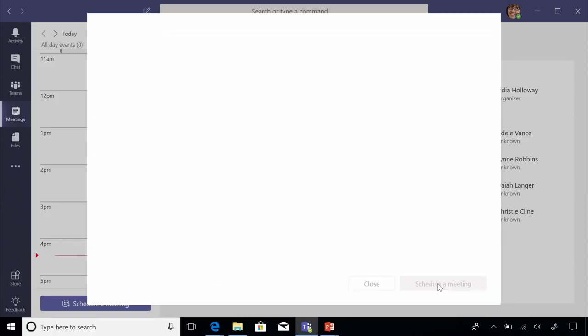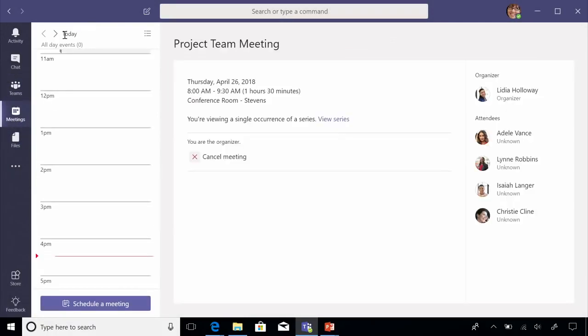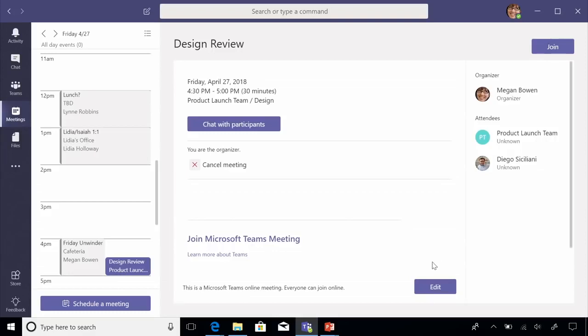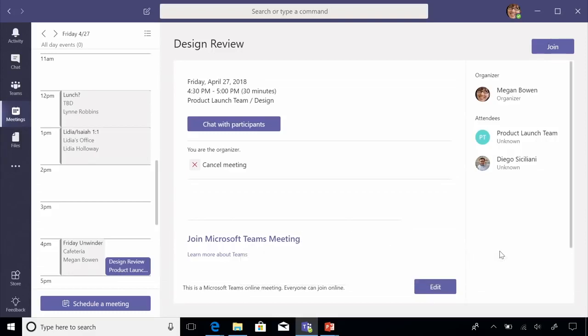Just like that, it has saved her a lot of time and she can easily schedule this meeting. Once the meeting is created, it automatically sends a meeting link so all attendees have a conference bridge they can click on to attend — no need to remember any conference ID. Just a click will get you in.